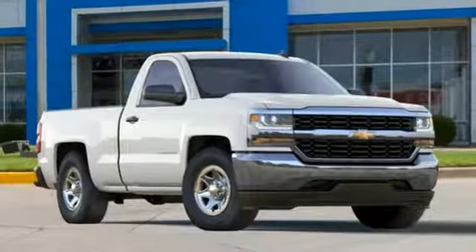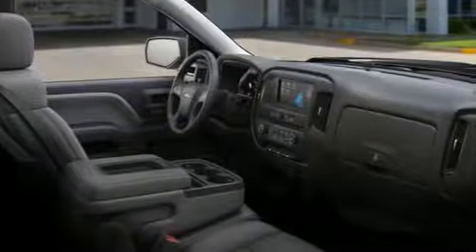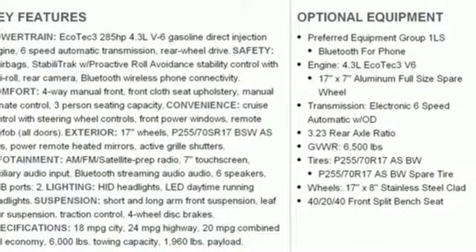Bluetooth wireless audio streaming. Power heated mirrors. Manual tilting steering column. Air conditioning. Automatic transmission.